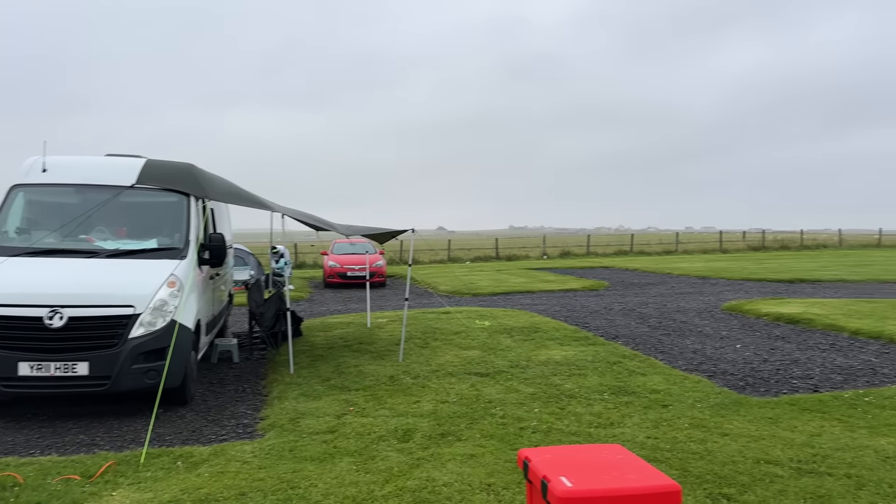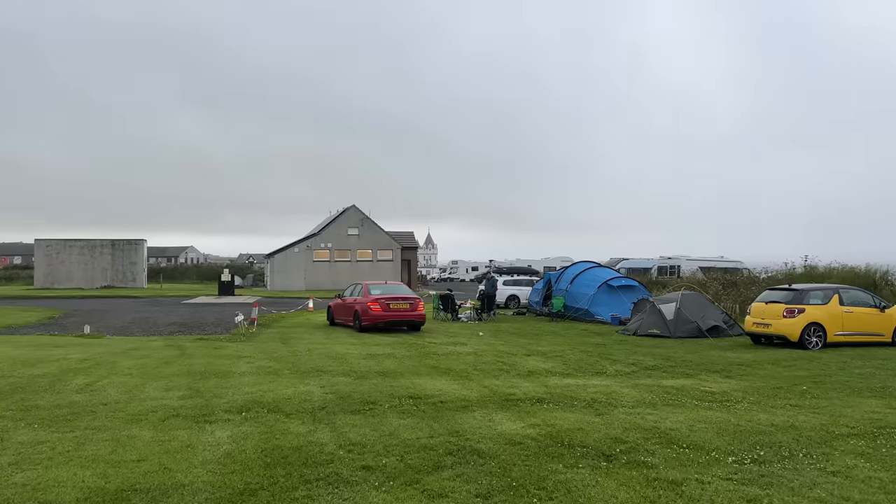Things haven't quite gone to plan today. The weather's pretty grim and Andy's tent box didn't like the wind, so they've had to check into a bed and breakfast for the night. We haven't been to the actual John O'Groats signpost yet - it's literally 200 yards that way - but we're here as a team so we'll check in and do that tomorrow.